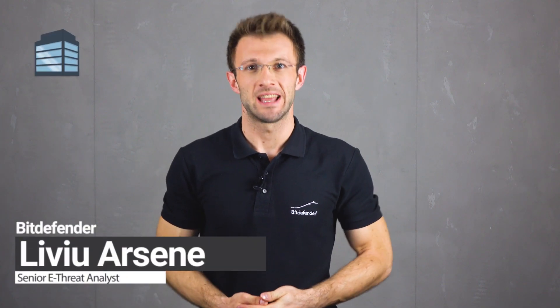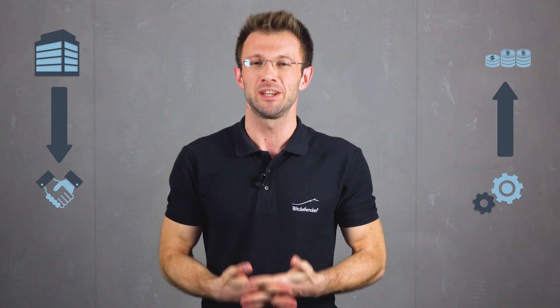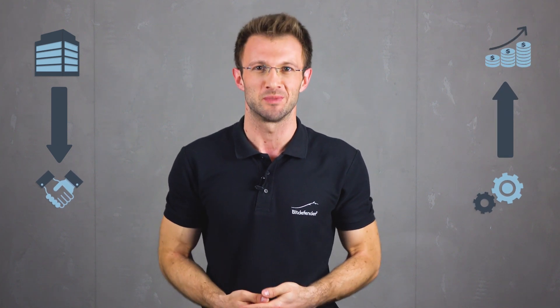Hi everyone! Data centers have been undergoing a transformation that gives IT greater agility in meeting business demands while helping it improve operational efficiency and increase return on infrastructure investment. Software-defined technologies are at the heart of it.